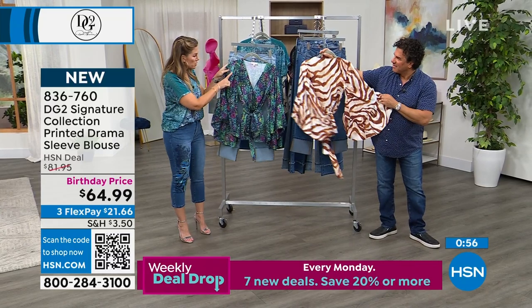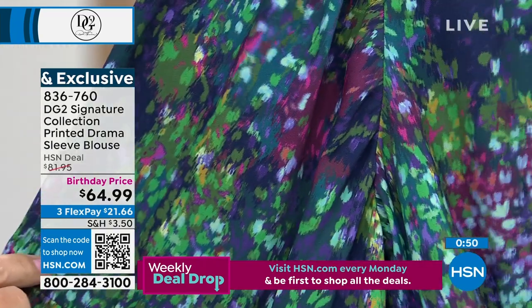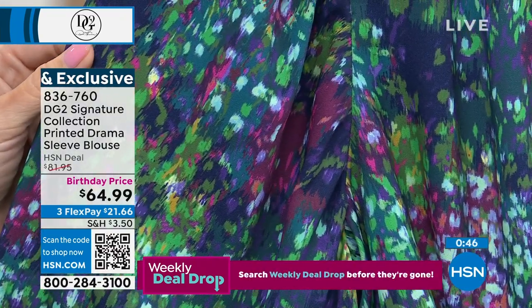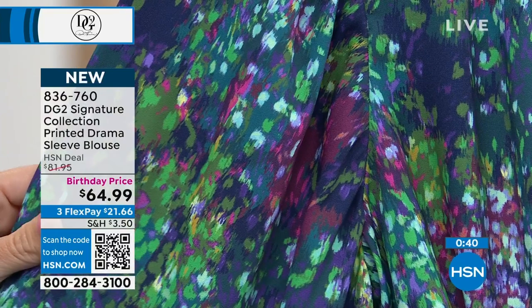The navy floral has really pretty tones of greens and aquas, plums, beautiful mauve colors, and a dark eggplant colorway as well. Nice highs and lows — very summer and fresh. But again, you'll take this into the fall with a darker indigo jean.